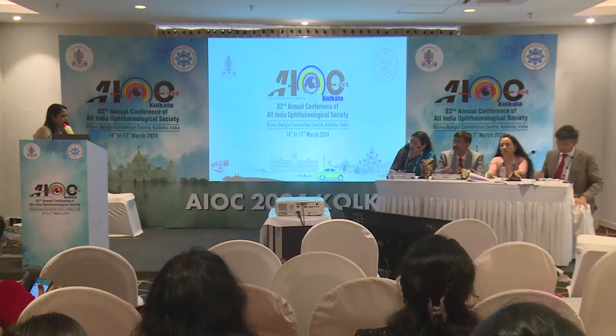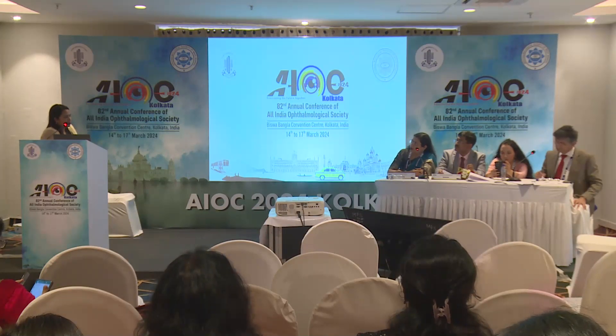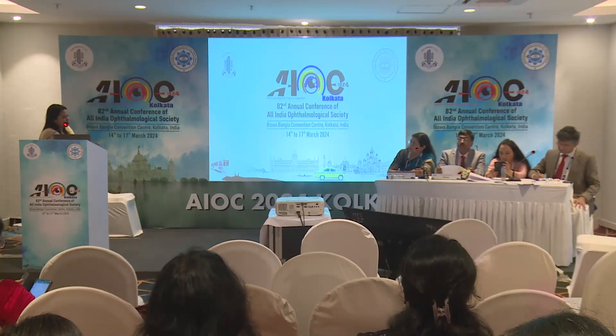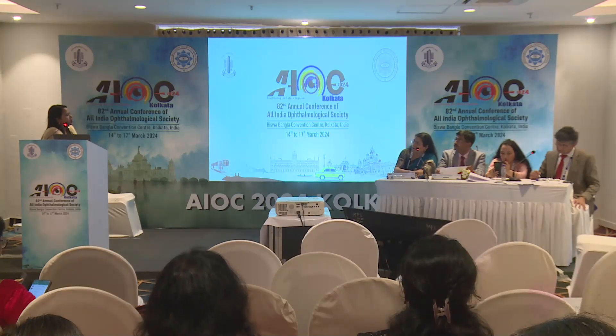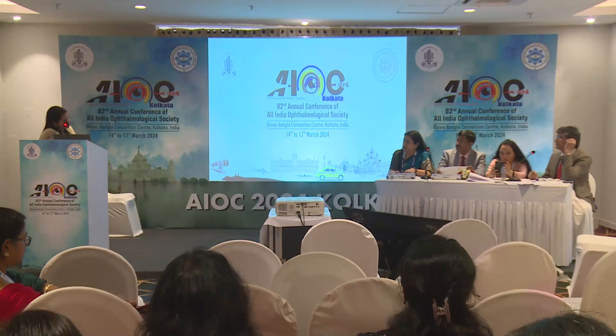When asked how observer error was ruled out across all measurements and time points, the presenter clarified that a single observer performed all evaluations under anesthesia for all patients at all time points. Inhalational anesthesia was used for the procedures.